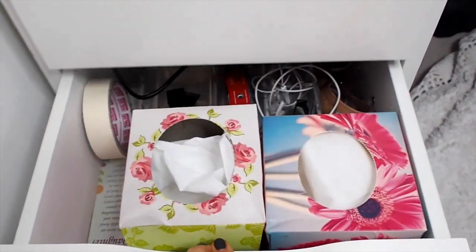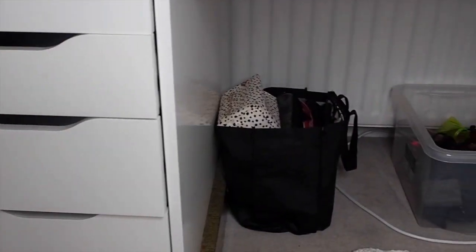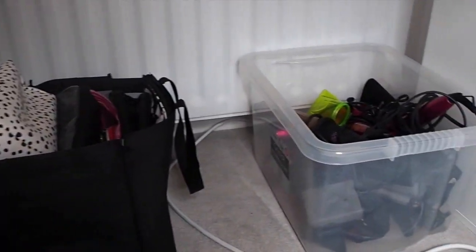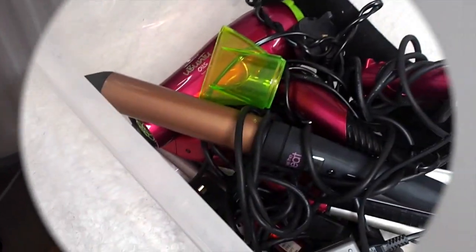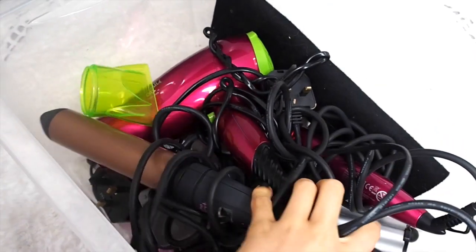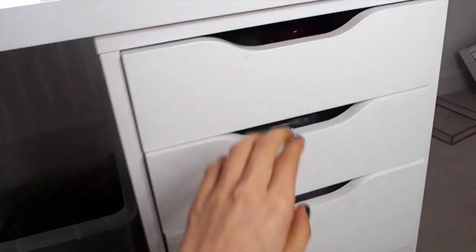This is a rather boring drawer just with some lovely tissues and all my techy bits — not very interesting. Then coming over here I have a big bag full of makeup bags and this box which has got all my hair curlers, hair dryers, and all the bits like that which I hide under my desk. In here I have a mixture of big barrels, little barrels, straighteners, curlers, and everything in between.